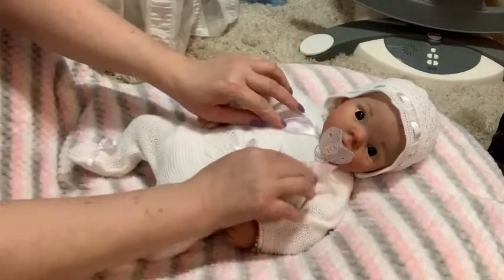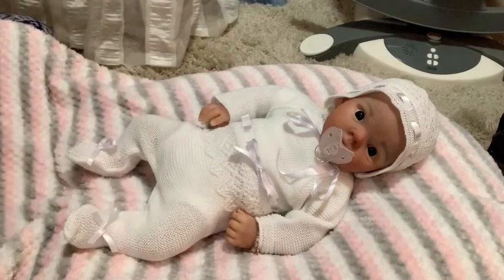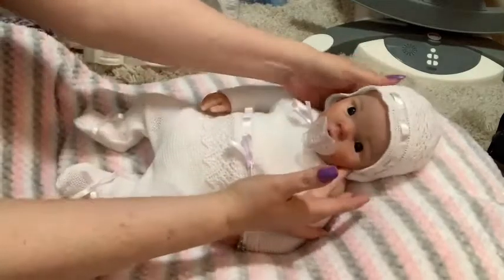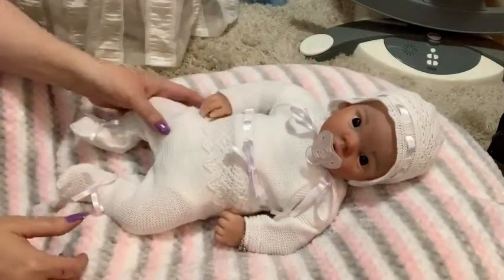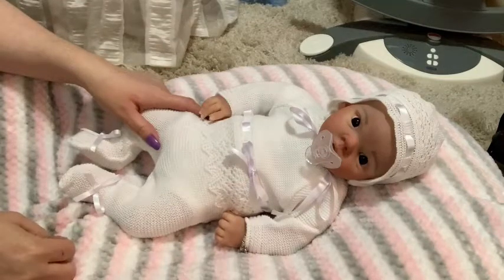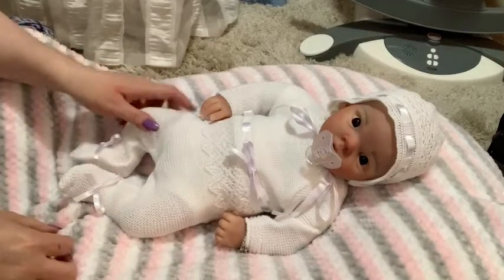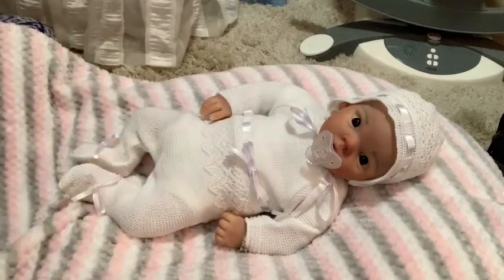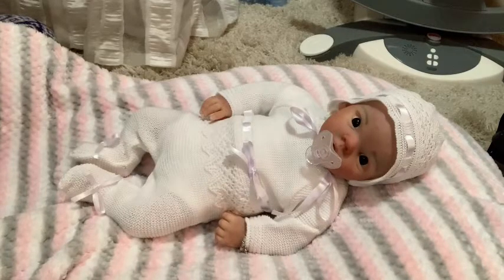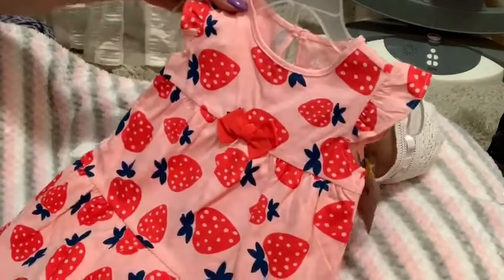I told you all that I'm getting a toddler, so I'll tell you now that the toddler coming is a girl, and I did a small haul for her. She won't be home next week but possibly the week after. I got some clearance stuff because she wears size 12 months.